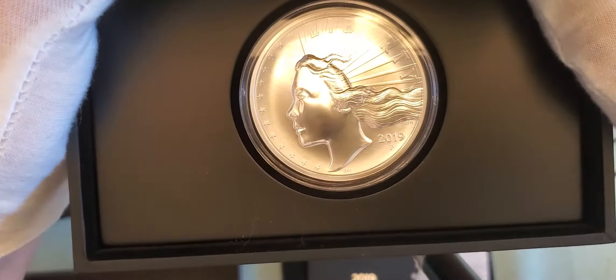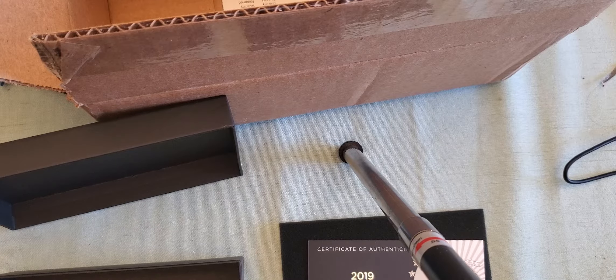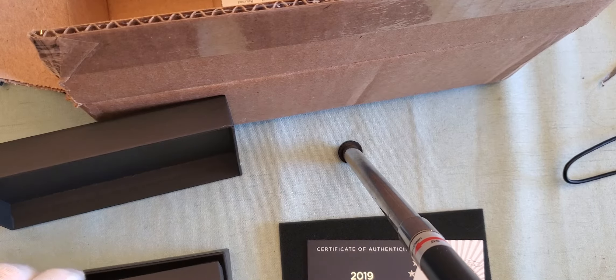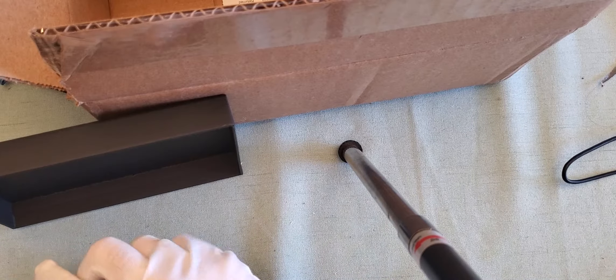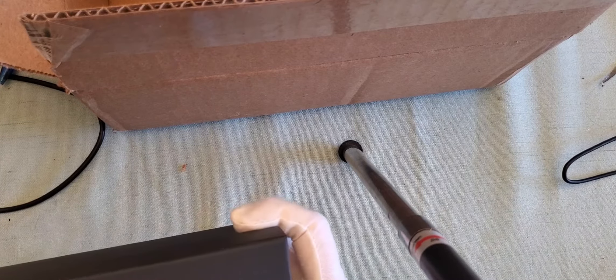Look at that — that's absolutely gorgeous. Department of the Treasury on the inside of the box, a nice little velvet locker. Lovely display box.